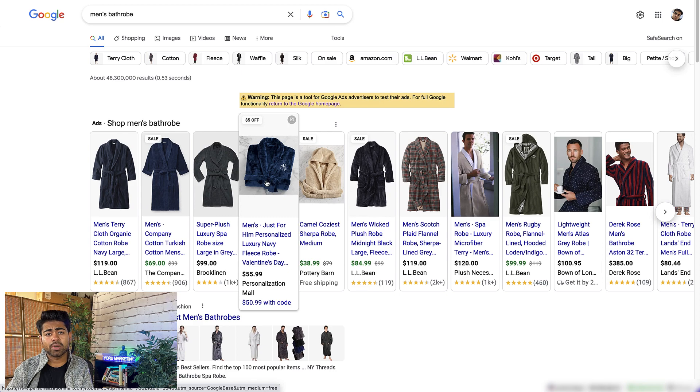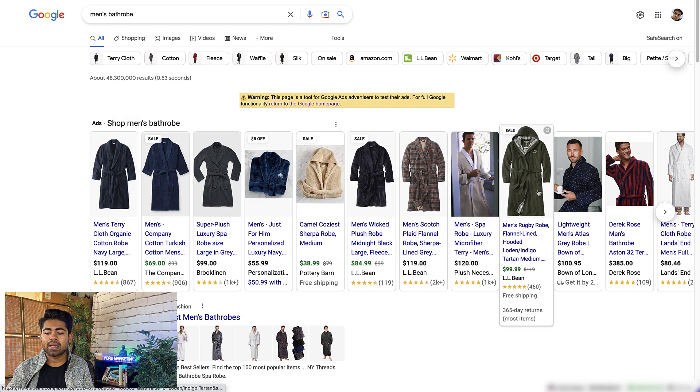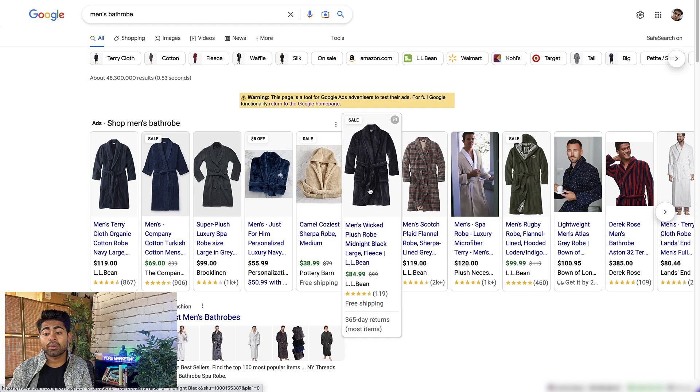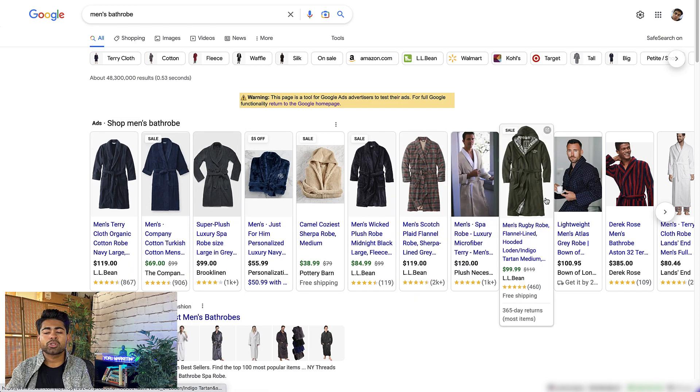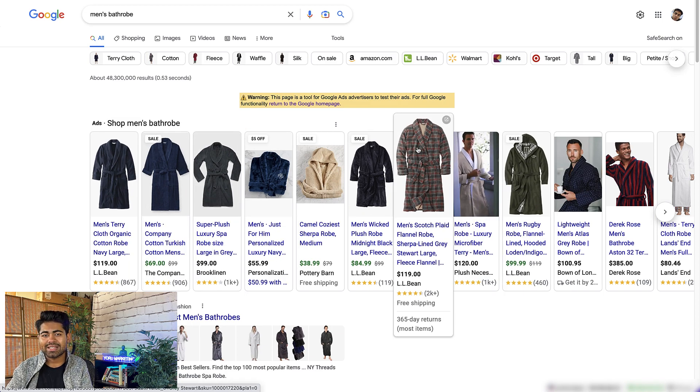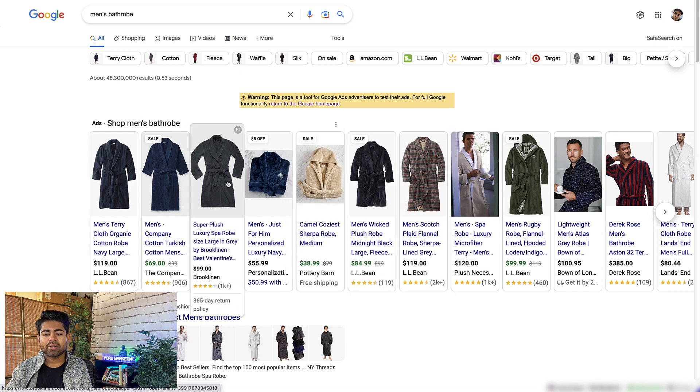The number one thing to take from this regarding images: choose a main image that stands out from competitors and is just different. It could be a white background image if everybody else is doing lifestyle shots, or a lifestyle image if everybody else is doing white backgrounds, or it could just be a folded-up product at a different angle compared to most competitors. That's often enough to do the trick for the image itself.